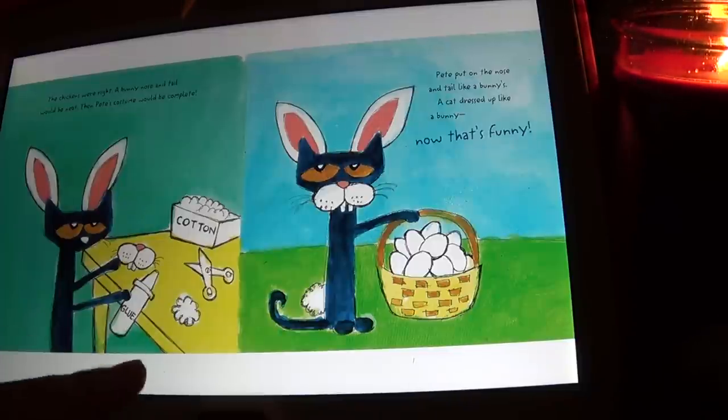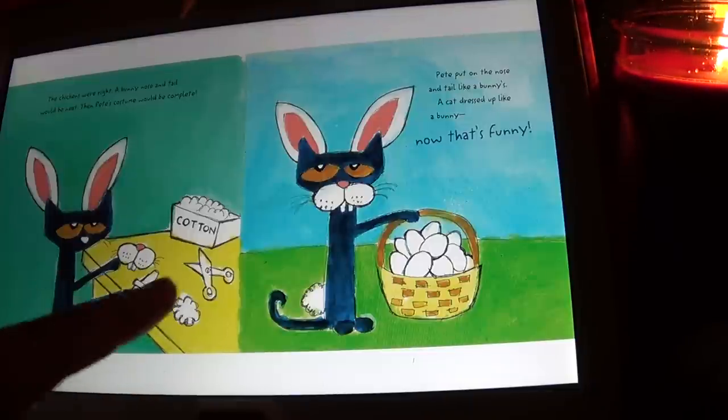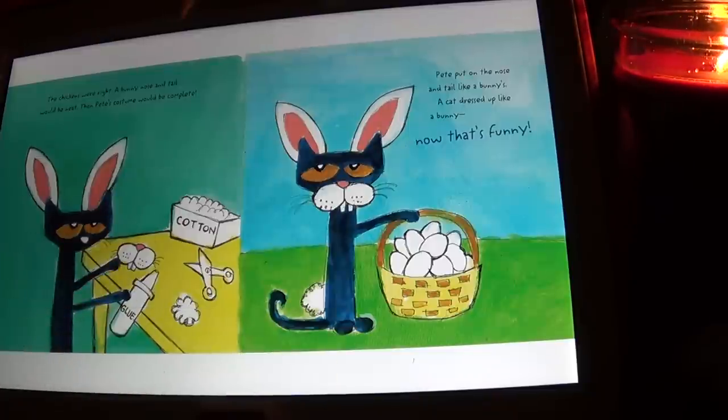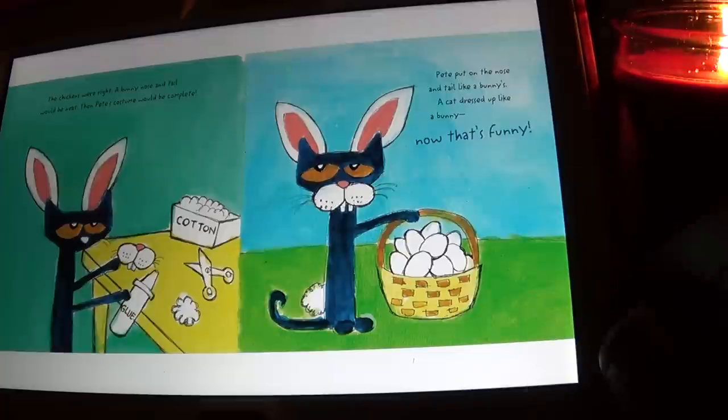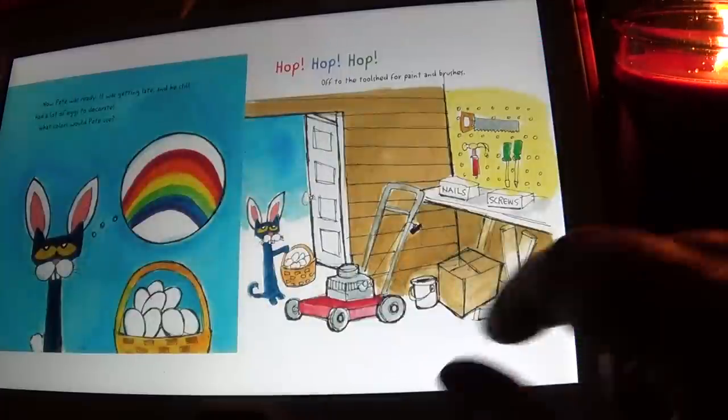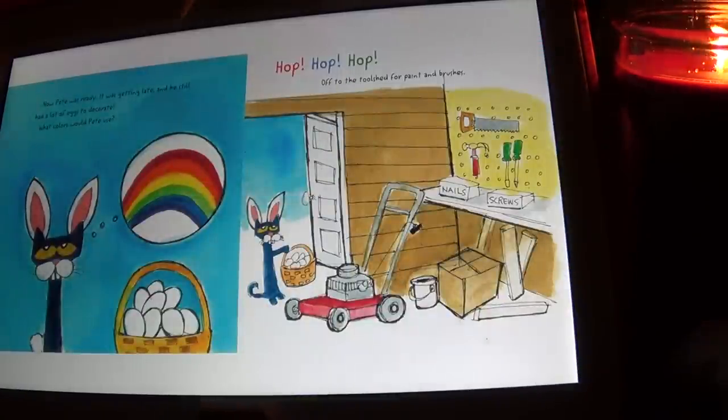So he made a little tail out of cotton balls and made himself a nose. Pete put on the nose and tail. A cat dressed up like a bunny — now that is funny! Now Pete was ready.